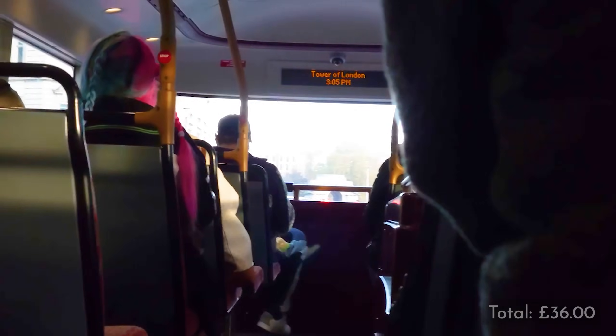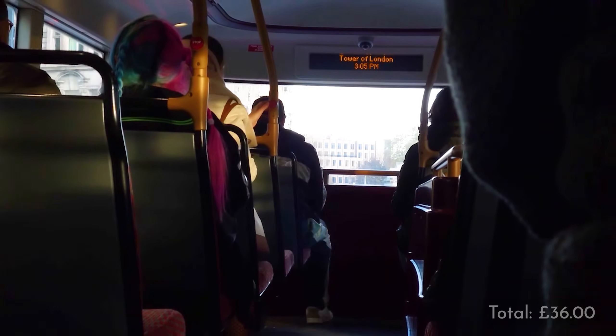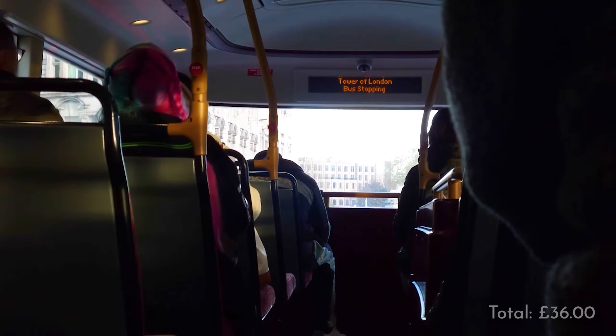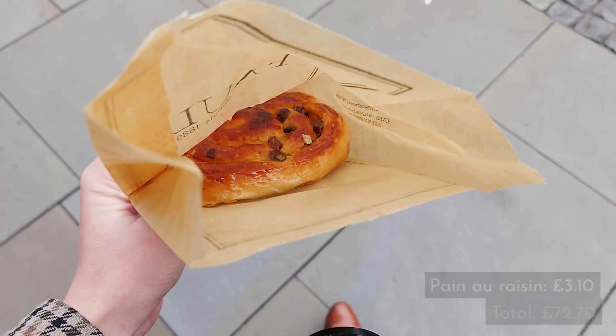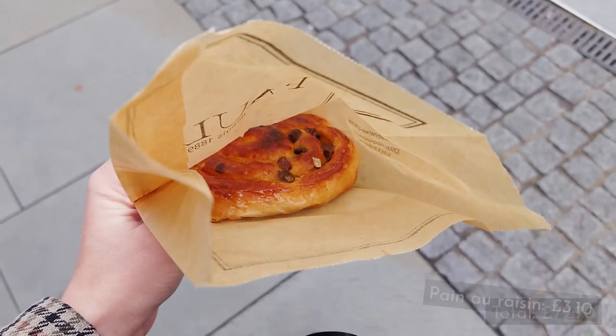At the front of the bus you'll see a little LED display that tells you what the next stop is. When you see the words 'Tower of London' come up simply push the bell once, and the bus driver will stop so you can hop out right outside the Tower of London. I recommend getting tickets for the Tower in advance, especially if it's the school holidays, and you can do that on their website. Before we go in I like to get a pain au raisin from Paul, which was £3.10, but that is totally optional — it's a secret tool that'll help us later.